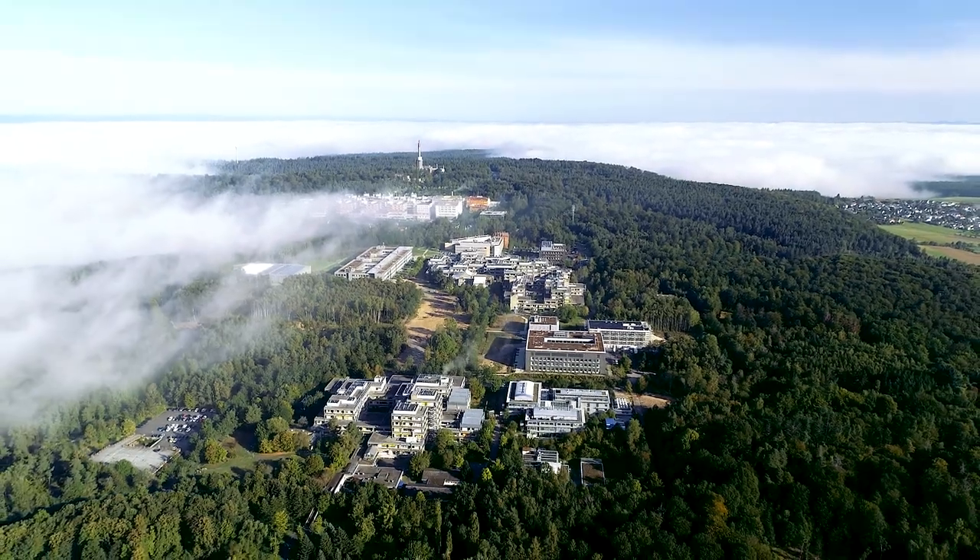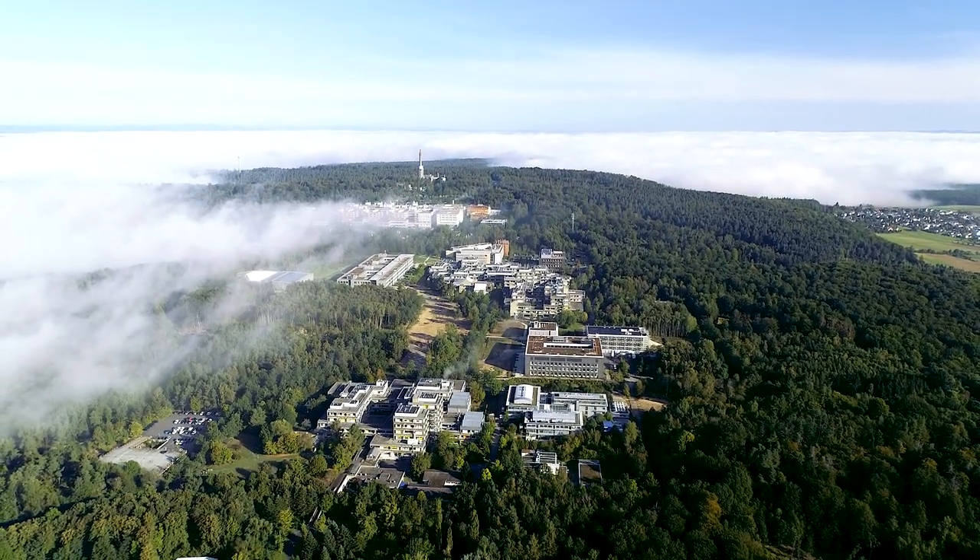The campus is located in the hills overlooking the city of Marburg. Here you'll find high-tech research institutions in the life sciences, medicine, and mathematics.